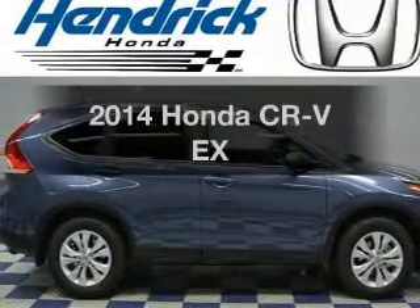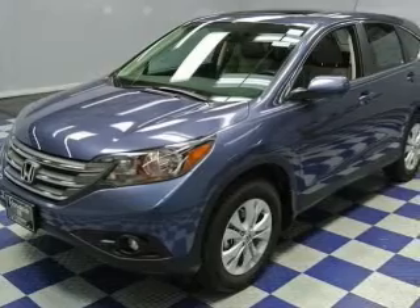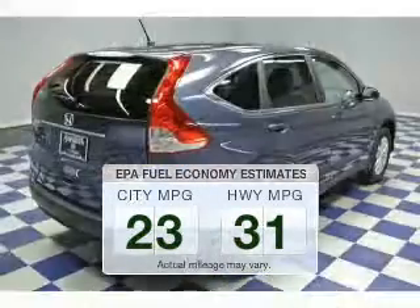Presenting the 2014 Honda CR-V. If you're looking for an automobile with great attributes, look no further. In the city or on the highway, you'll spend less time at the pump with this fuel-efficient vehicle.